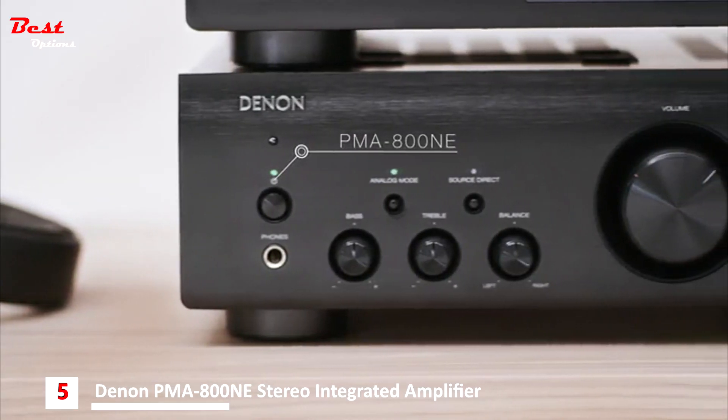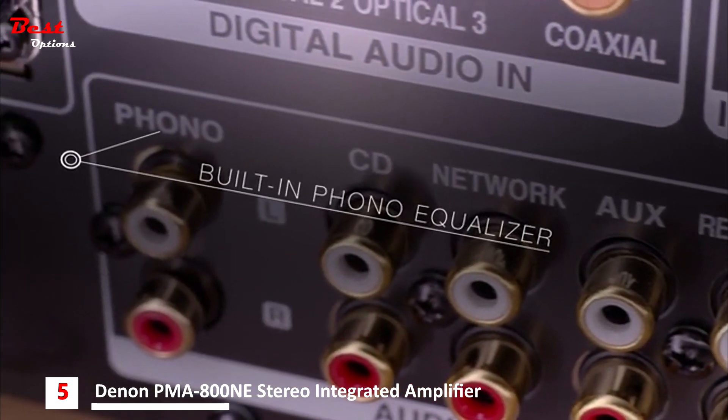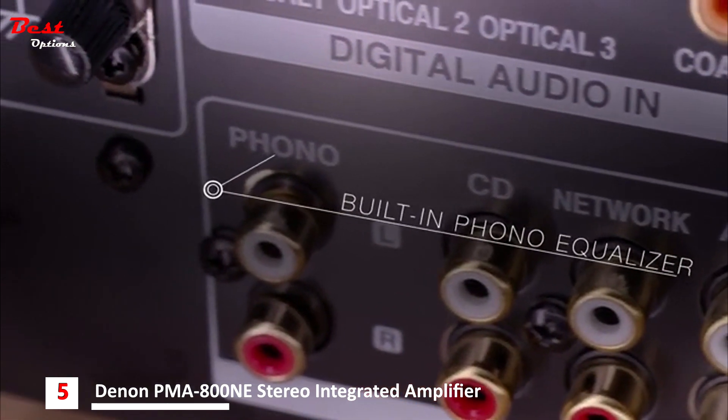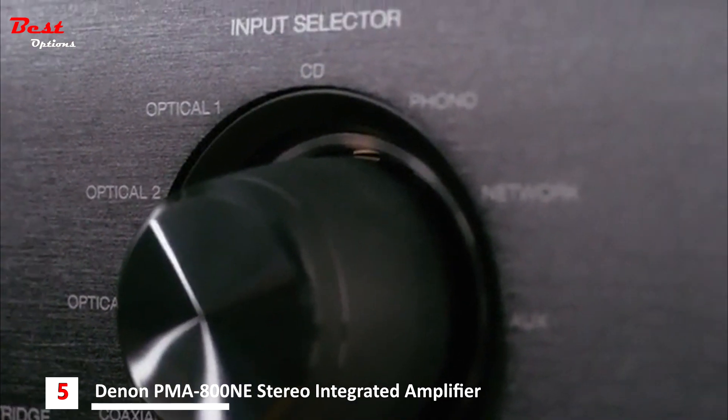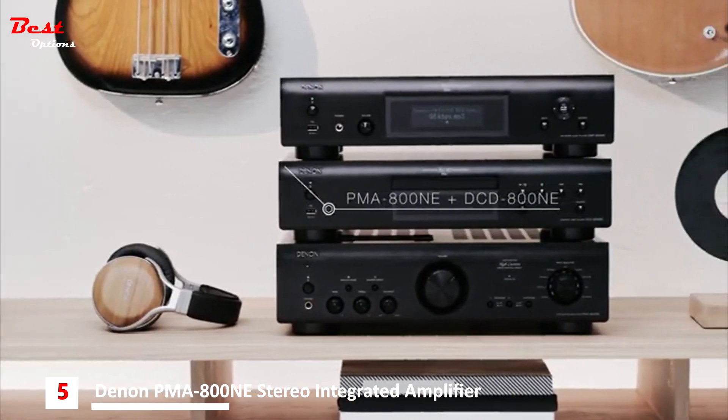The two-channel amplifier with digital inputs and a built-in phono equalizer handles a wide range of high-resolution audio sources, whether you listen to CDs, lossless file formats, or your cherished vinyl collection.